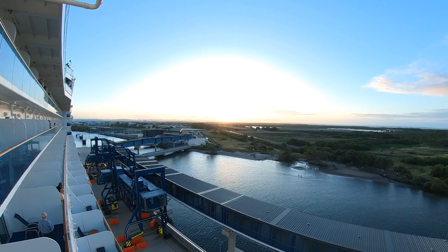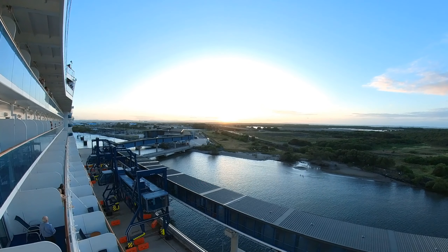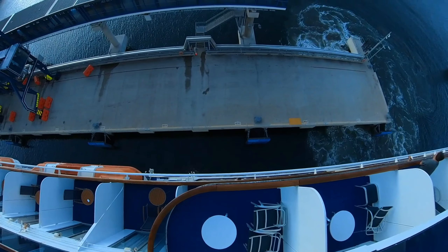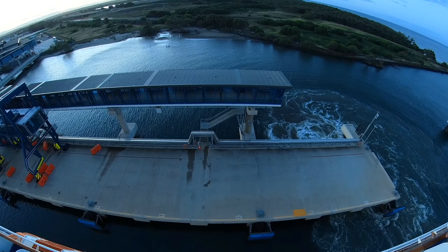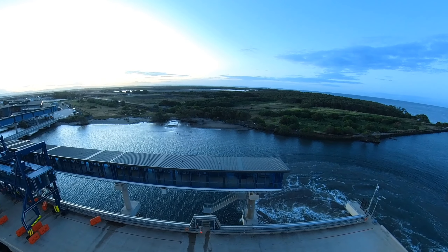The noise you can hear is the alarms on the gangplank, which is sort of an air bridge arrangement. And just like that we're pulling away from the wharf. Say goodbye to our three pelicans — they've been there all day.